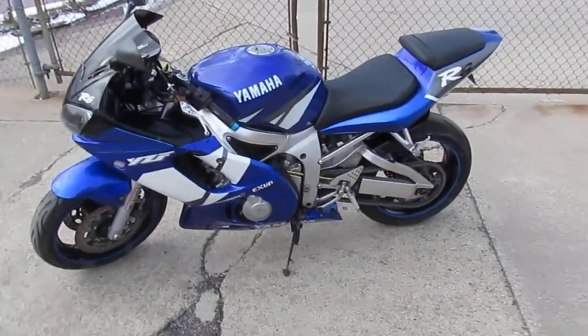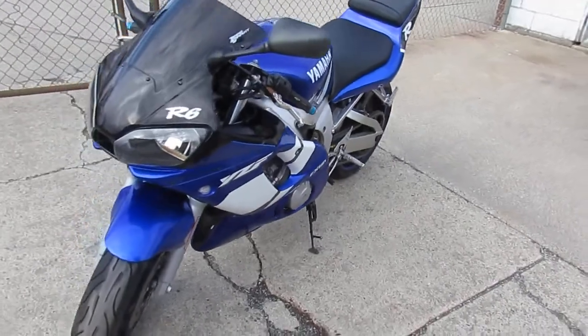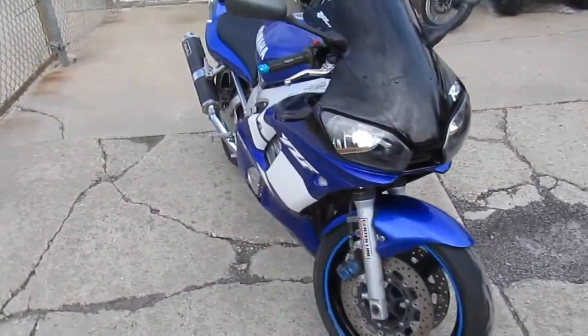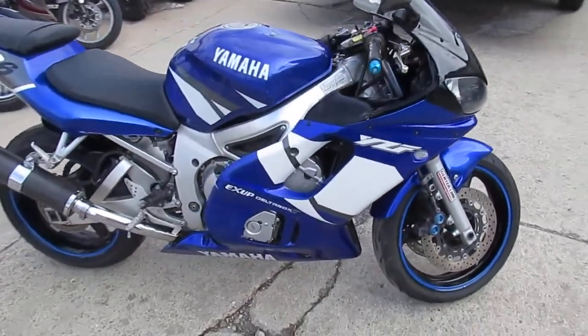Hey guys, it's Approval Power Sports doing some videos on our used bikes. All we got here is a 2002 Yamaha R6 for sale. We got this thing priced right — $3,300. It's a real deal R6, comes with all the extras.